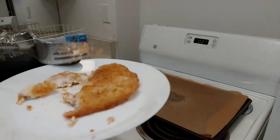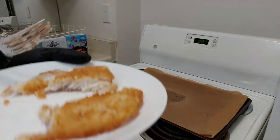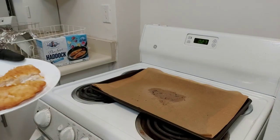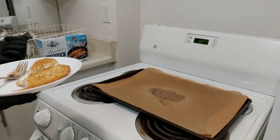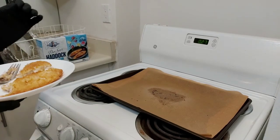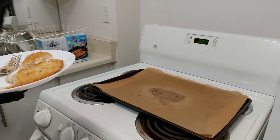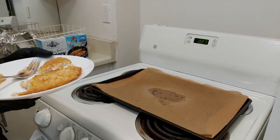You can see here, if I open it up — there's the fish. It is moist, it is tender, it's a nice piece of fish. Flavor-wise it's very subtle, very light, but you do get a nice salty crust which complements that fish fillet nicely.